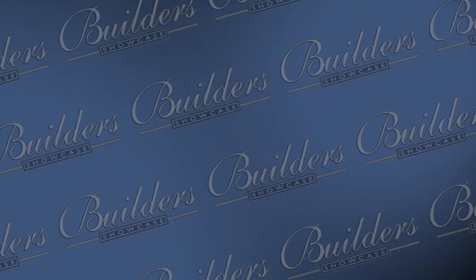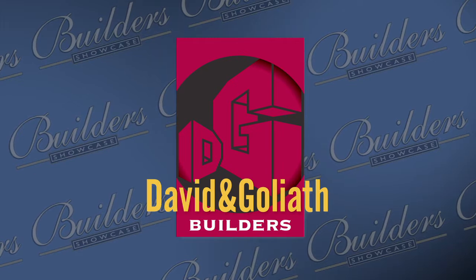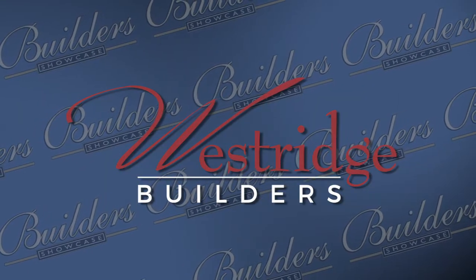Thanks for joining us today. For more information about what you saw on today's show, visit our website at builders-showcase.com, and while you're there be sure to check out our online magazine. We look forward to seeing you again next week right here on Fox 6. Bye everyone. Builder's Showcase is brought to you by Jane Kerwin Homes, David and Goliath Builders, Anderson Homes, and Westridge Builders.